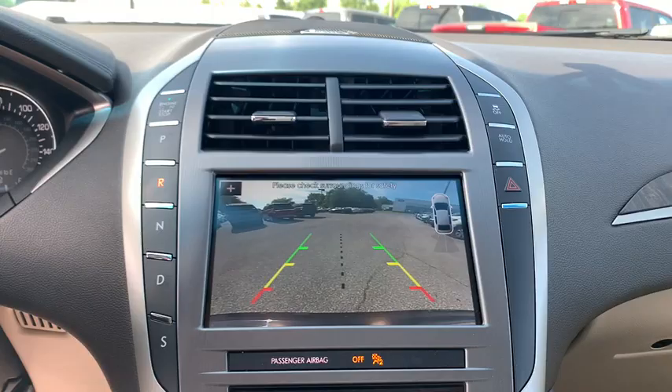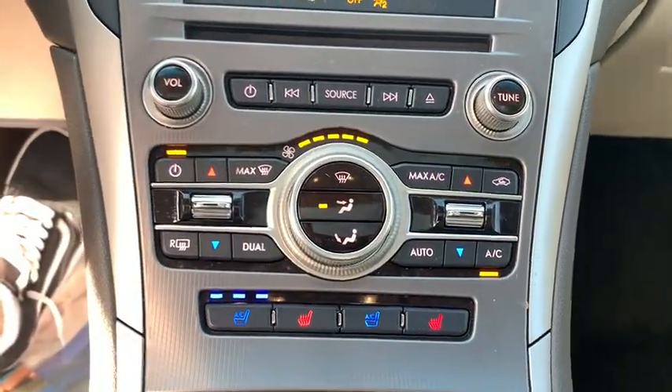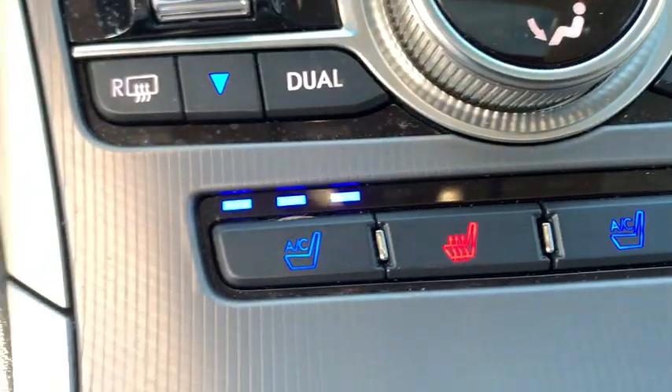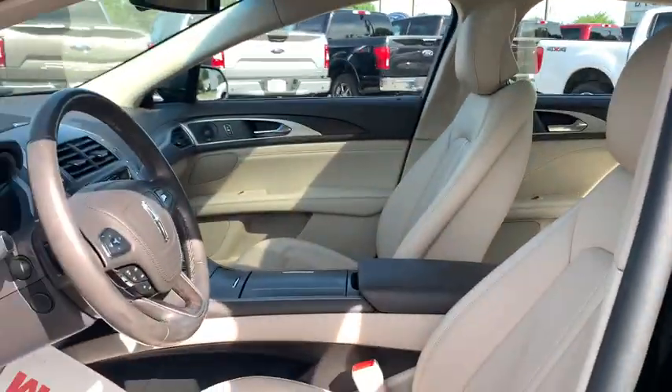Here are some of this vehicle's great options: power passenger seat, traction control, navigation system, leather-wrapped steering wheel, dual airbags, power steering, four-wheel disc brakes, and cruise control.